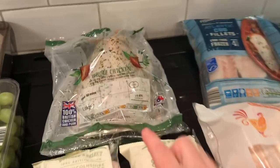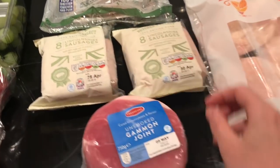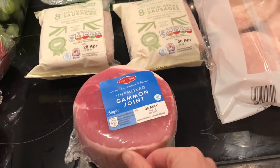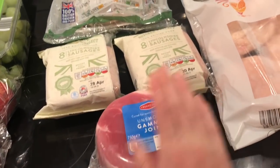Moving on to meats, I got a whole chicken, two packs of sausages, and a gammon. We normally get the smoked gammon but this one looks really really nice — there's only a small bit of fat on that one.